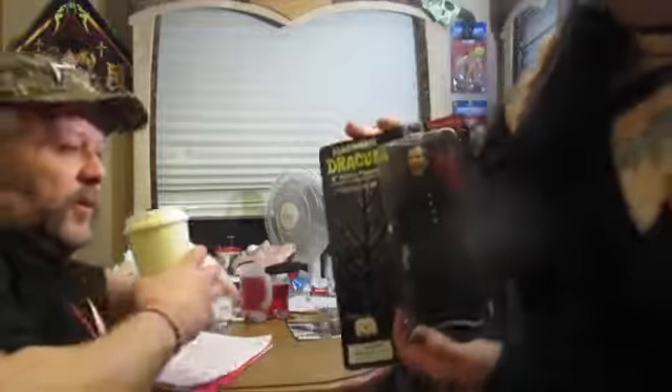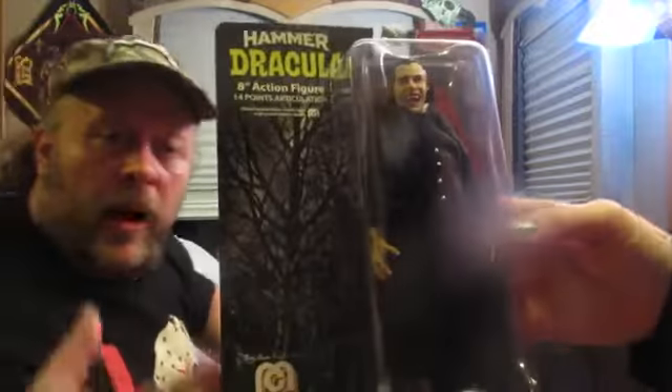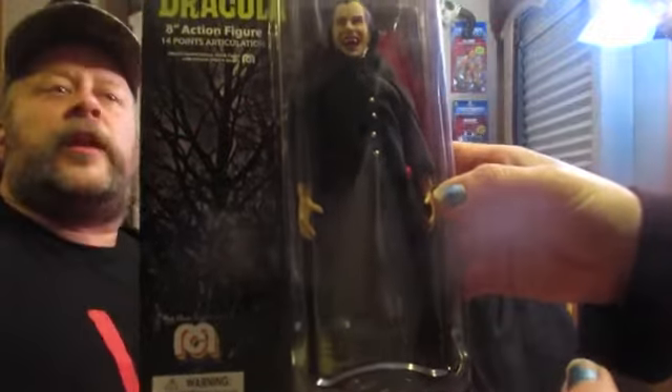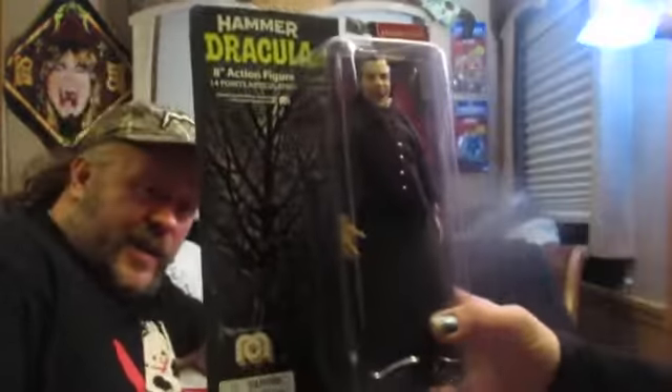I'm going to start with Dracula because he's pretty much the king of all the spooky guys out there. This is from the Hammer Films "Horror of Dracula." It originally was called Dracula, but they changed the name because of the Bela Lugosi Enterprises and all that stuff. The clothes are amazing - Mego really does make the clothes really well. The seamstress on this one was Rachel Baker, and she does a damn good job.